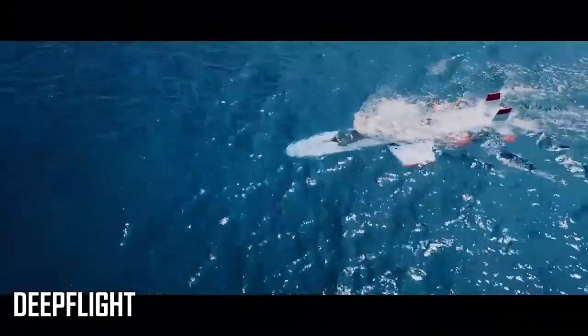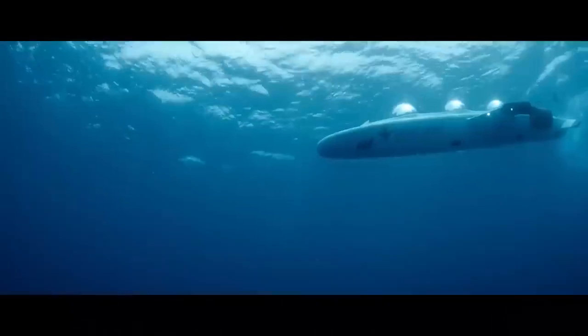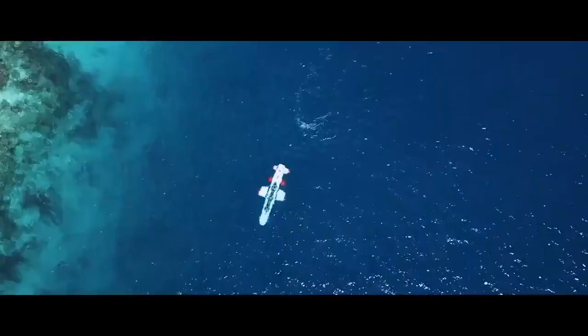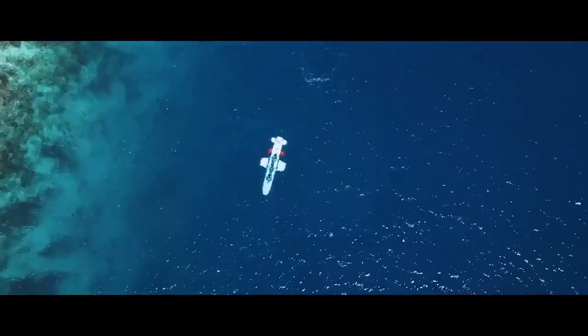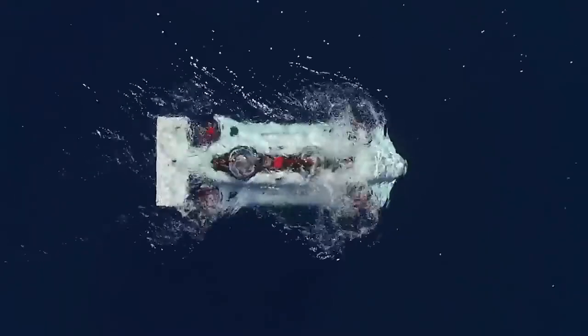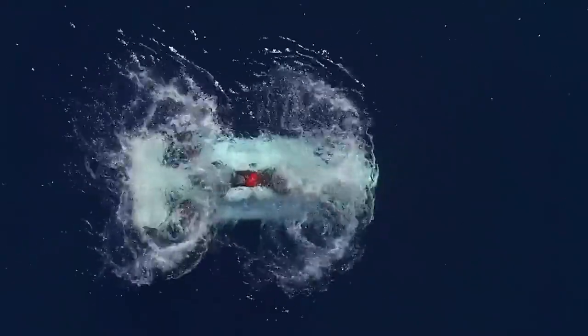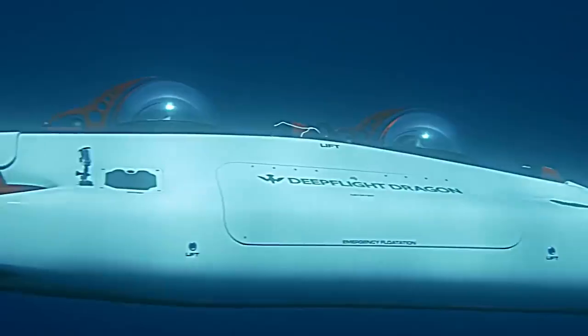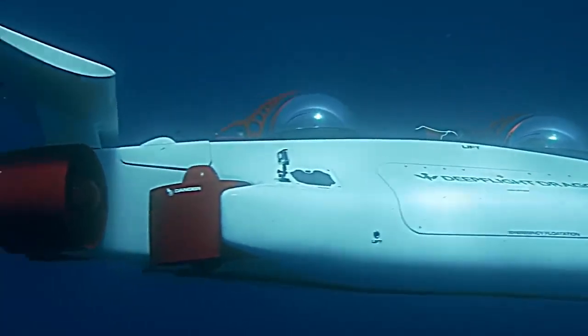If you're ever in the Maldives, head on over to the Four Seasons at Landa Garavaru to check out Deep Flight, one of the most impressive underwater tours available on the planet. The group has three submarines to choose from, all of which serve their own distinct purpose. The original Deep Flight Submersible, the Dragon, utilizes four brushless thrusters that help it move much like an underwater quadcopter.